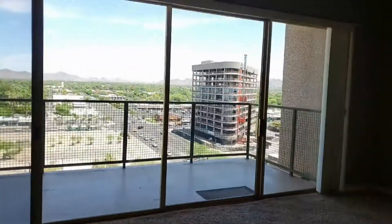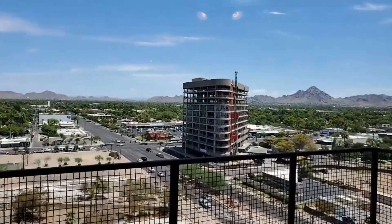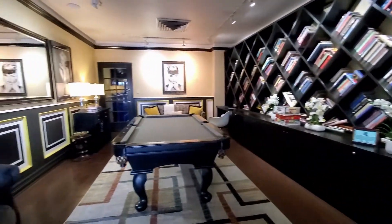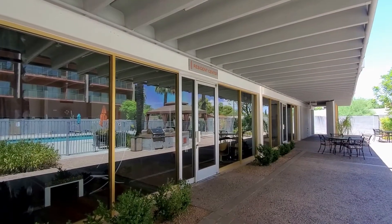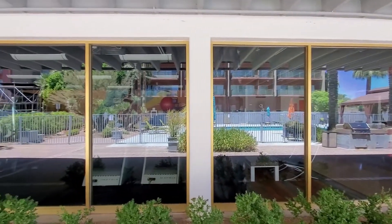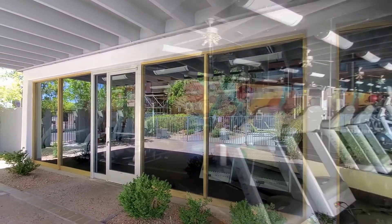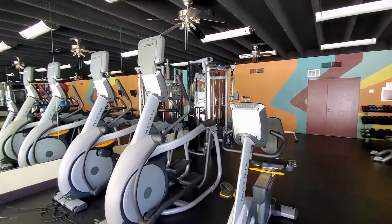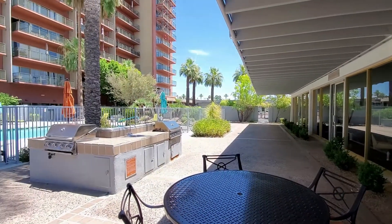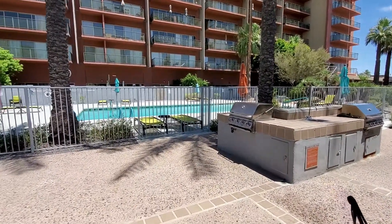One more quick look out at your view, and then we're going to go explore the complex. There's a pool table area and computer for resident use. That is a clubhouse that you can reserve for private parties — it's currently in use. A fitness center, and of course the pool area with barbecues available. There is an additional cabana up over here.